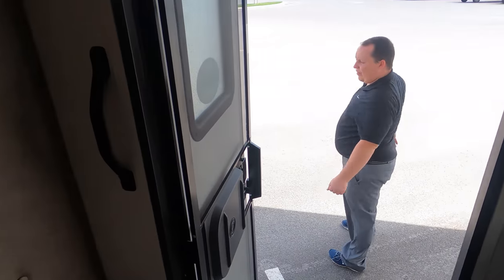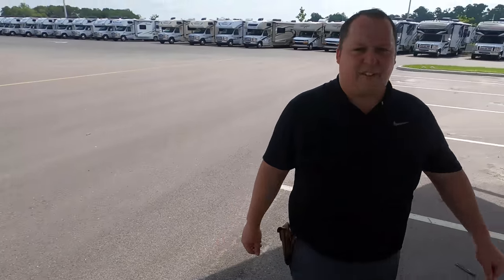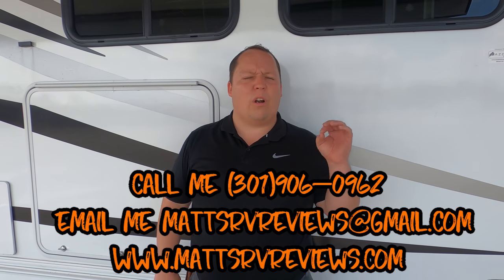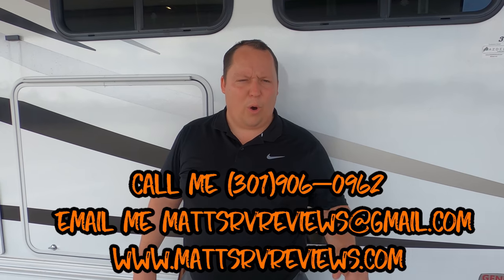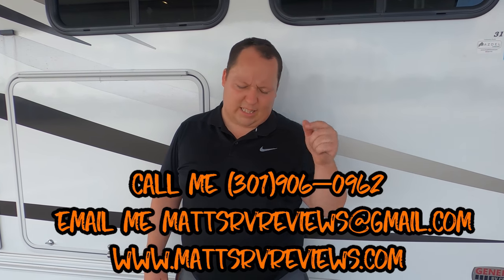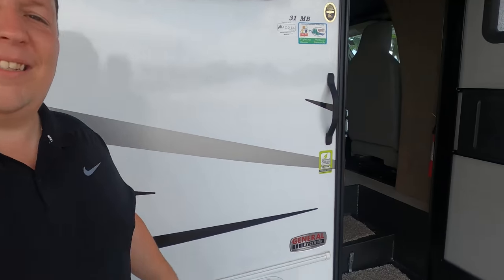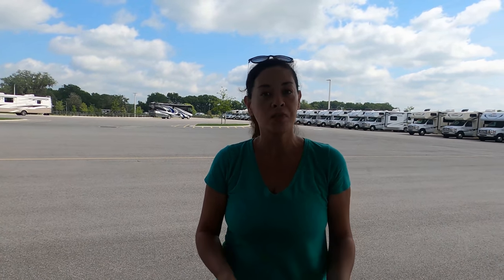But that's it — that's the review. Thank you so much for watching. If you have any questions about this motorhome or any other motorhomes, please call me, text me, or send me an email at MattsRVReviews@gmail.com, or 301-906-0962, or MattsRVReviews.com — click the contact page. Or come visit me in Ocala, but contact me first — don't just show up. Let us know the three things you like and three things you dislike. Coachman does read the comments. Hope everybody's doing well and staying safe.